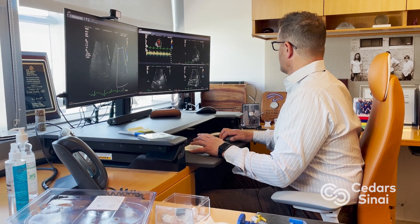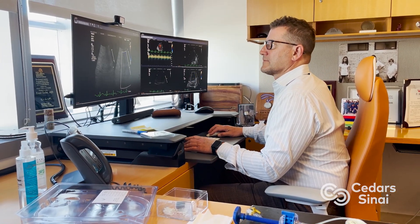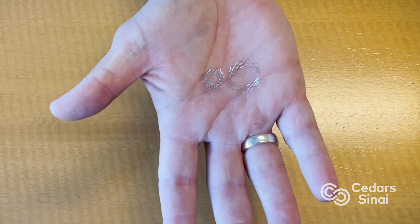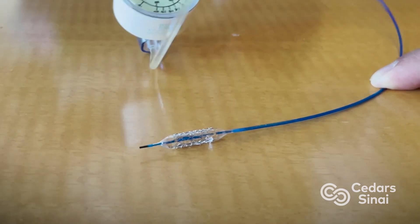Dr. Evan Zahn is the director of pediatric cardiology at Cedars-Sinai, and has treated thousands of infants like Jake. We can treat a narrowing by putting in a stent — a metal mesh tube that can be very small, placed on a balloon and expanded to treat that narrowing, or what we call stenosis, in the baby's blood vessel.